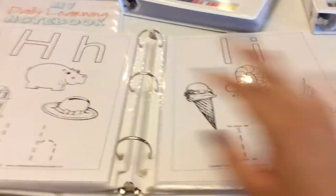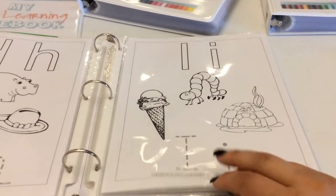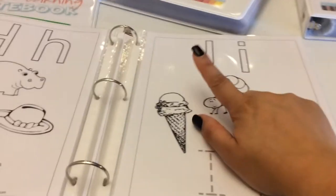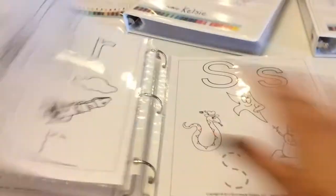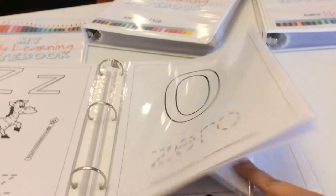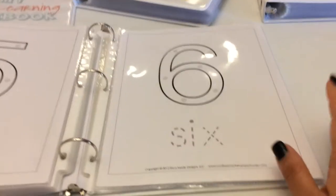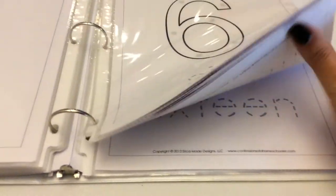Then Ezra goes through all the letters — it has little pictures and stuff. When she does these we will focus on one letter for two weeks. So if we did letter I, we would do letter I for two weeks each day, and I have a few other things I would pull out to go with it. She would color the letter, color the pictures, and then trace the letter. Same thing for numbers — her numbers go 0 to 20 and we would do the same thing, focusing on a number for two weeks.